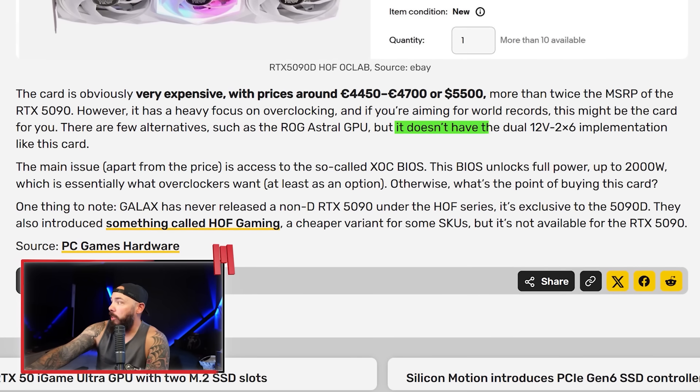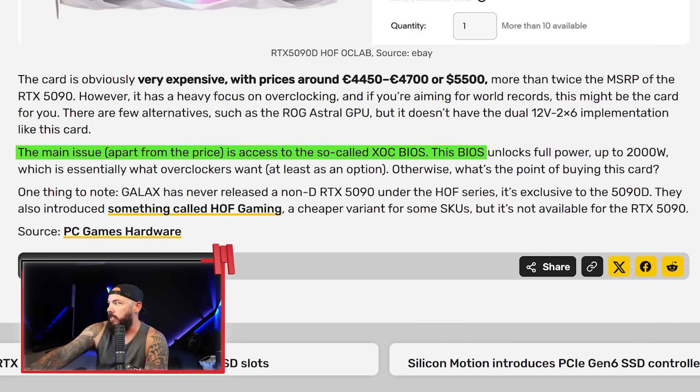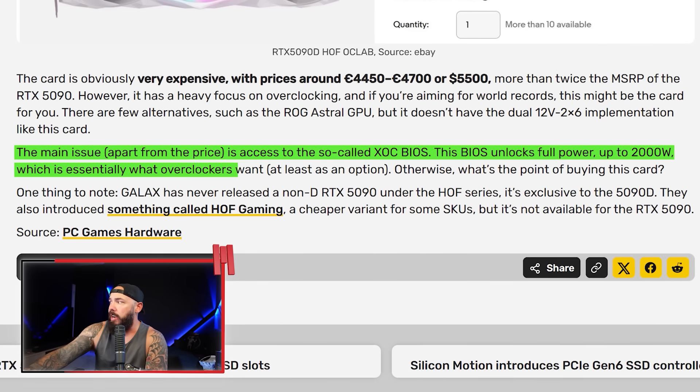At $5,500, you could theoretically buy two Founders Edition 5090s for the same price. The card has a heavy focus on overclocking, and it does have dual 12-volt 2x6 implementation, which is definitely worth a premium. The main issue, aside from the crazy price, is access to the XOC BIOS, which unlocks full power up to 2,000 watts — essentially what overclockers want. My take: if someone actually buys this at $5,500, it's some twisted form of bragging rights. An insane person who just wants the 5090D because the 5090DD is a bit too much.